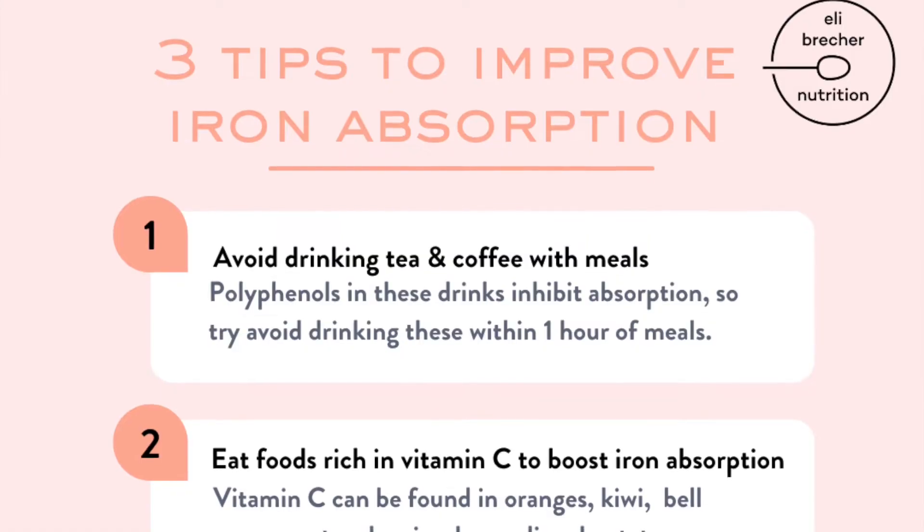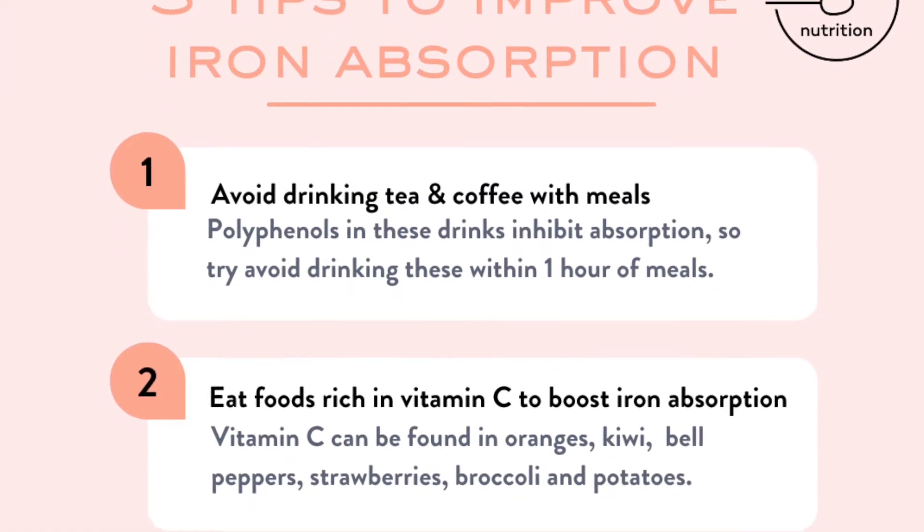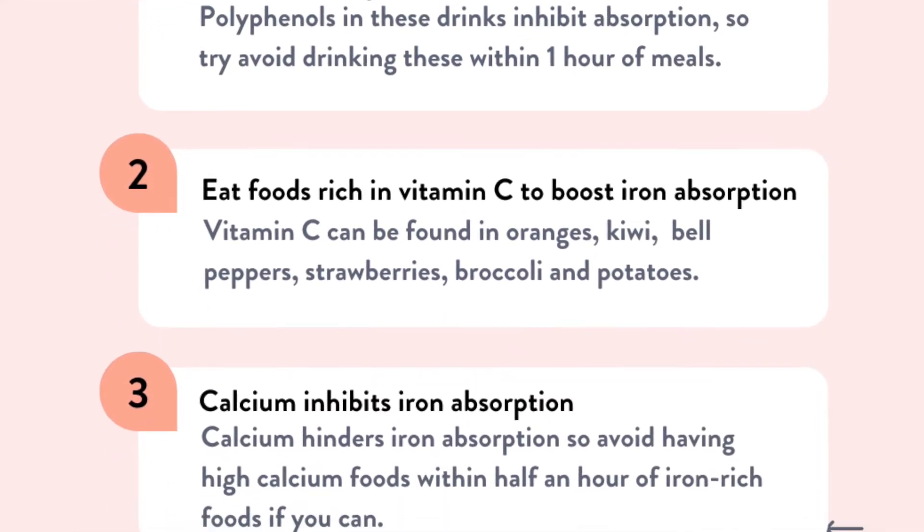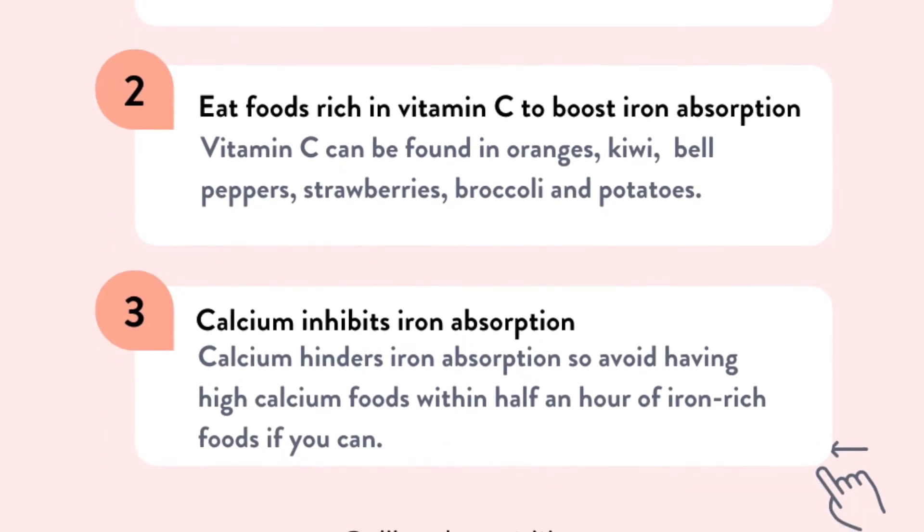Tip two is to eat foods rich in vitamin C to boost iron absorption — so that's things like kiwi, oranges, strawberries, broccoli and red peppers. The third tip is that calcium hinders iron absorption, so if you can avoid having calcium-rich foods within half an hour of iron-rich foods. Don't worry too much about this — it's just an extra piece of knowledge to bear in mind.